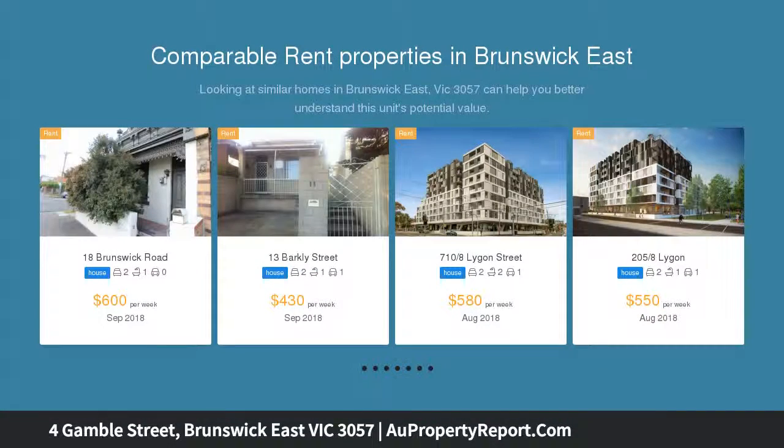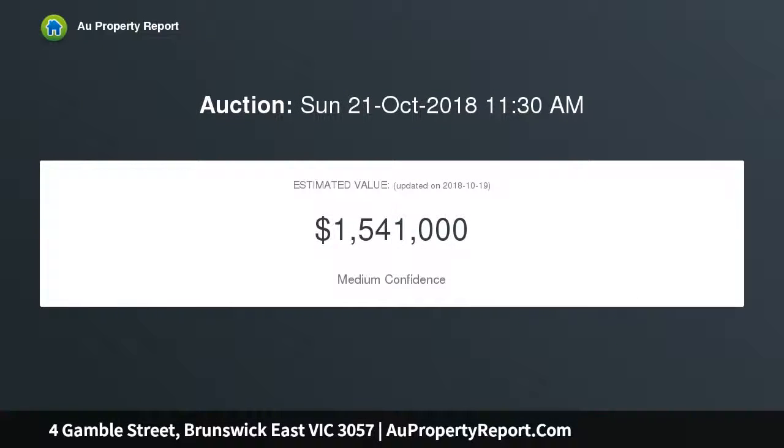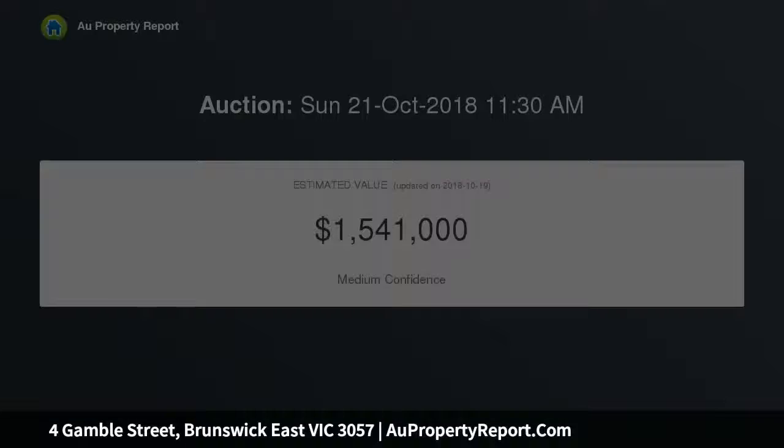They will want to take advantage of this deep 45-meter block with two advantageous street frontages on land totaling 360 square meters, with instantly charming street appeal from Gamble Street and easy off-street parking options via Rickard Street.